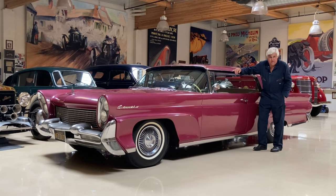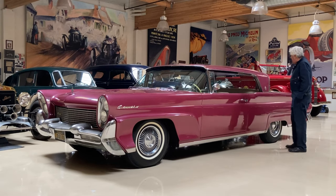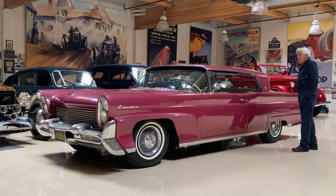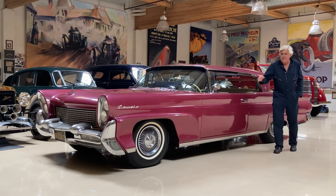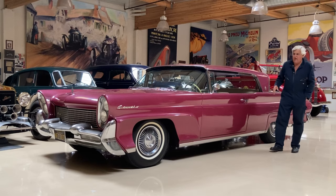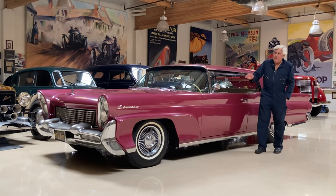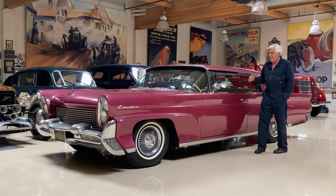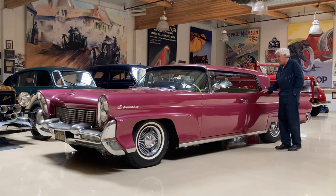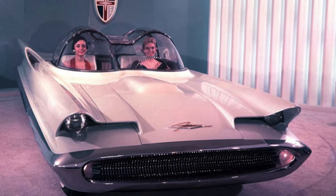I just get a kick out of it and it makes people smile. People ask me, did you customize that front end? Because it looks like some sort of George Barris car from the 50s or 60s. You can see the Batmobile influence in it when you look at it. The Batmobile is not that far from this, although that was based on the Futura — but it's a similar look and design.